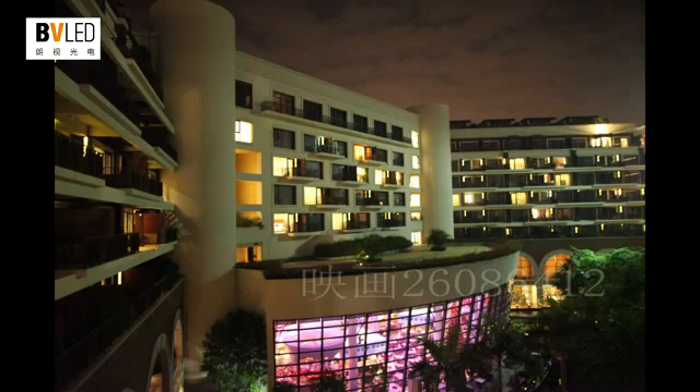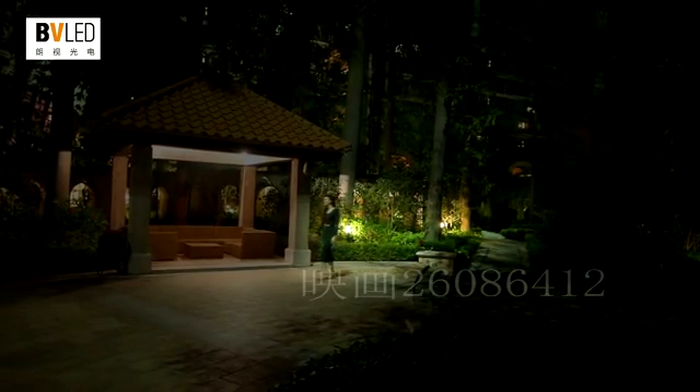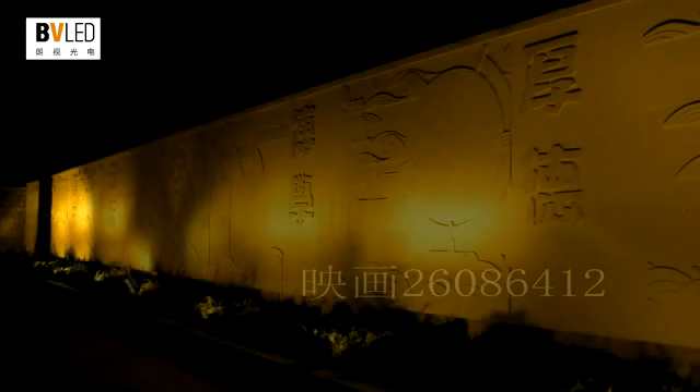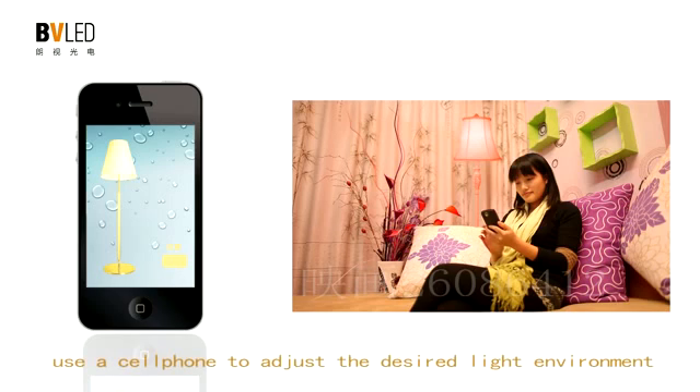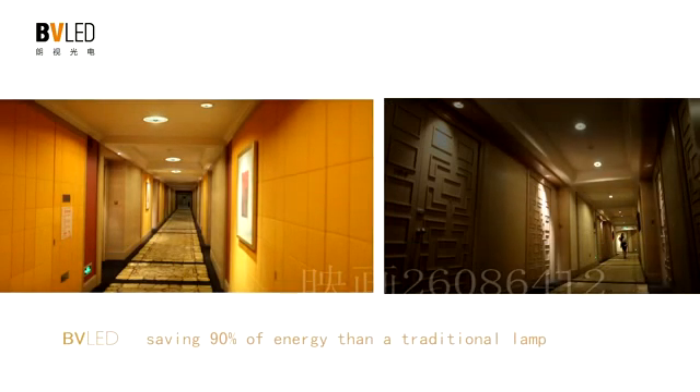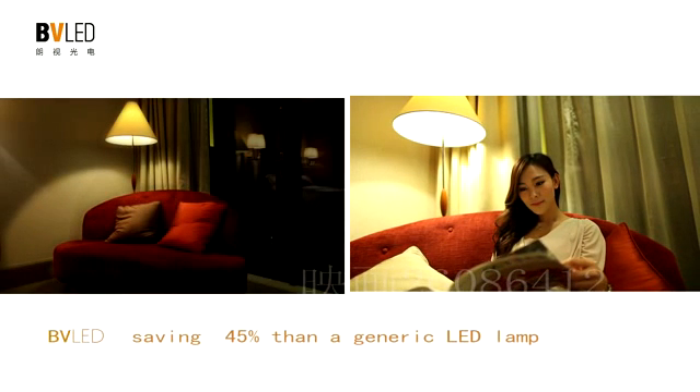BVLED intelligent lighting lamps can freely tune the color and brightness of light without switch contact. Such proactive, intelligent detection control allows you to tune light to your desired effect. You can also use a cell phone to adjust the desired light environment, saving 90% more energy than a traditional lamp and 45% more than a generic LED lamp.